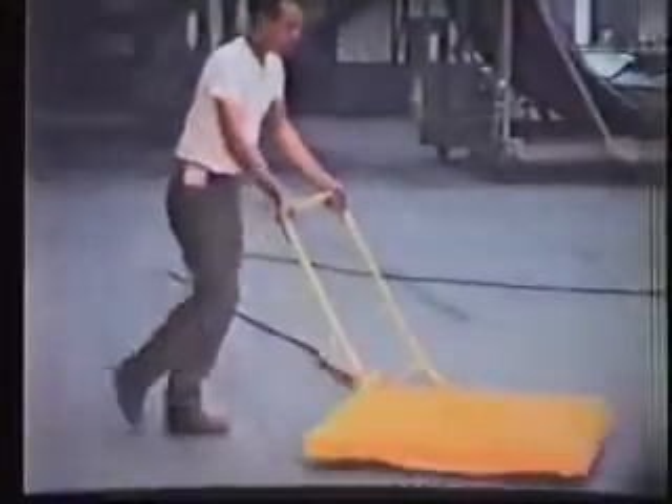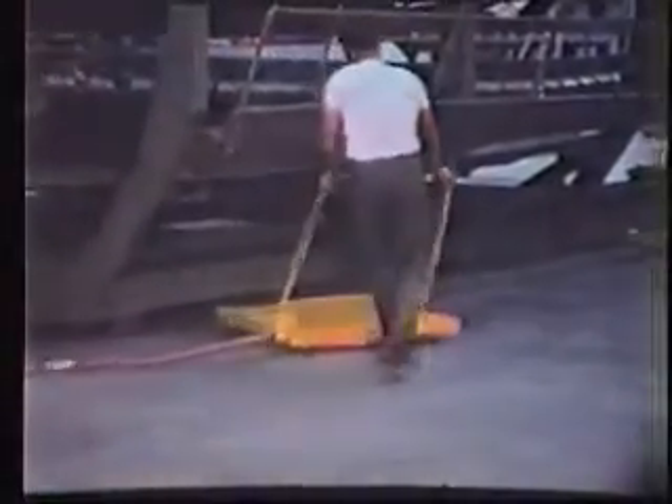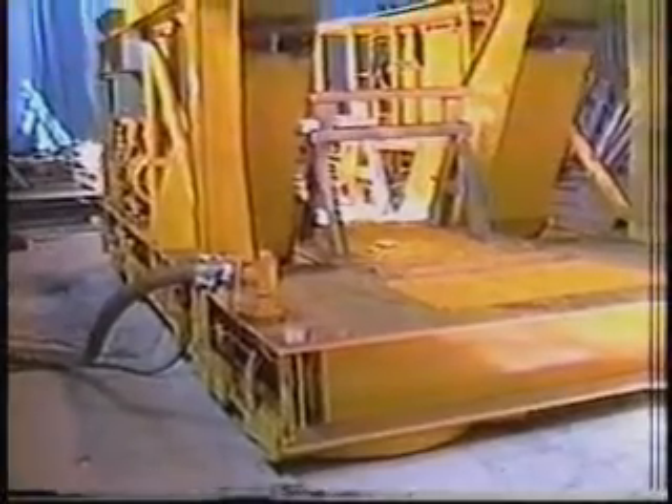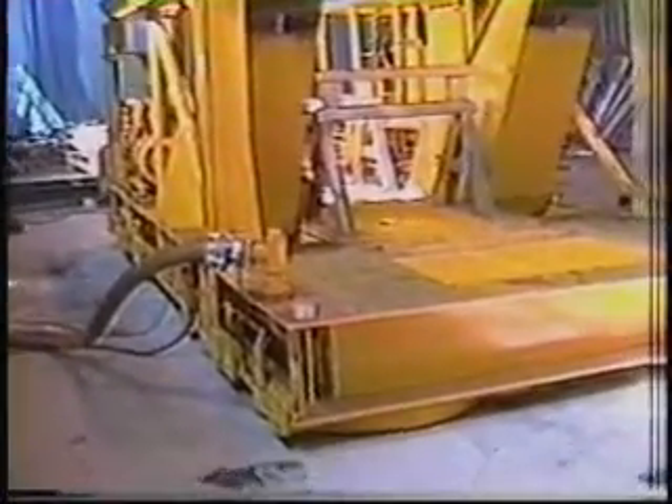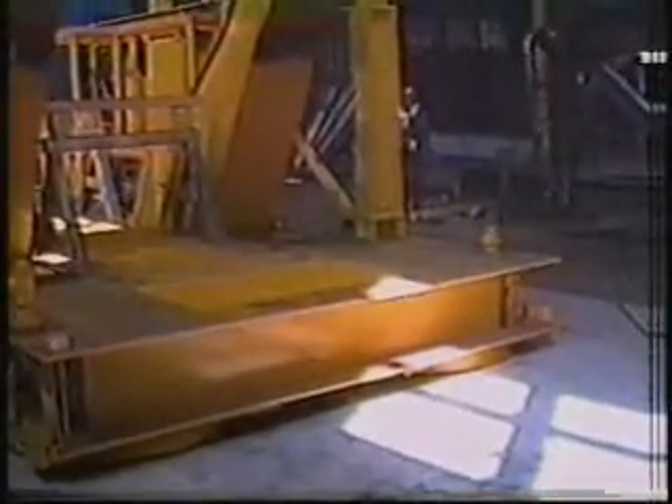An Air Barge is a patented load-bearing and movement platform that floats on cushions of air. It applies the hovercraft principle to the movement of heavy industrial loads. It functions like a pallet jack to pick up and move skid-mounted loads of virtually any size and weight. Air Barge equipment offers unparalleled durability with a flexible, non-inflated ring seal that encompasses the lifting air cushion.